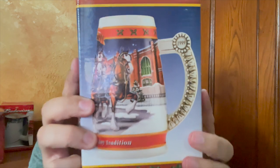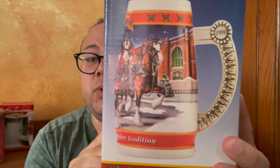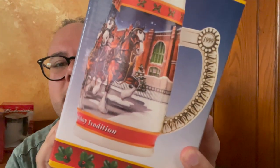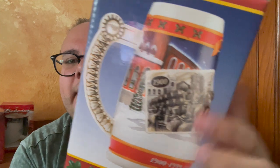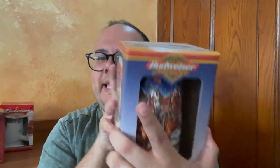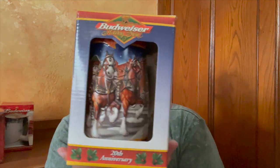Next up is the 20th anniversary edition — "A Century of Tradition." This is a super cool one. Look at the detailing on the handle — it's stunning, with images from 1900. This particular one is from 1999. They stealthily hide the date in some of these boxes when it's an anniversary edition; sometimes it's hard to find.